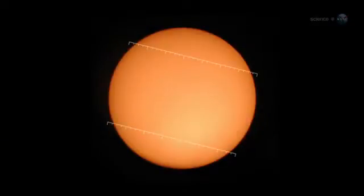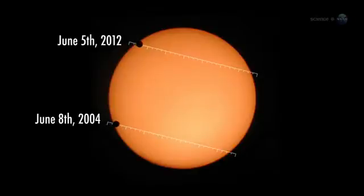Because transits of Venus come in pairs that occur once every 100 years or so, humans have rarely had the chance to photograph the apparition from Earth, much less from Earth orbit.